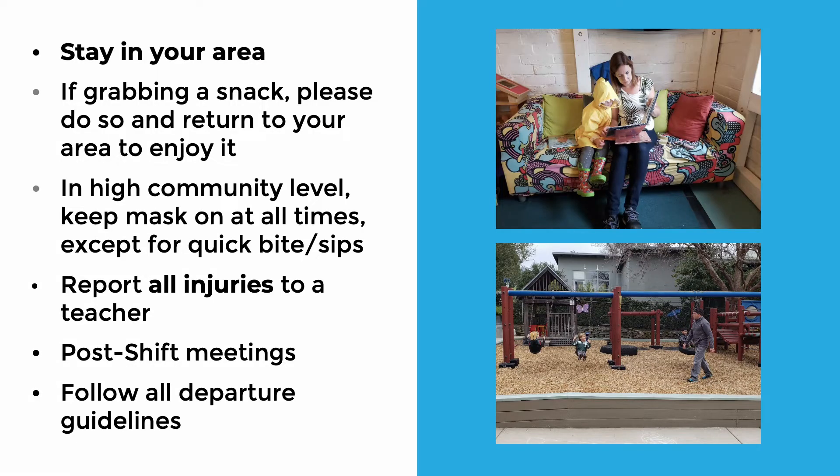Please stay in your area. Do not leave your area even for a moment without getting appropriate coverage from a teacher. There needs to be an adult in every area at all times. If you need to leave for the back room, a phone call, or your child needs you away from your area, please find a teacher to sit in for you. If you need to use the restroom or grab a snack, please do so and come right back to your area.